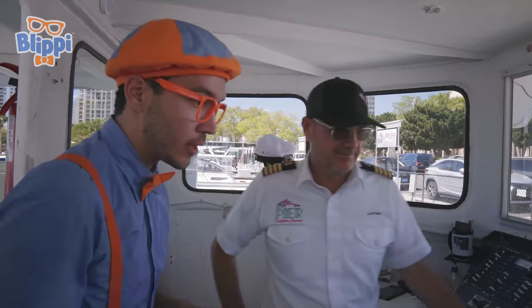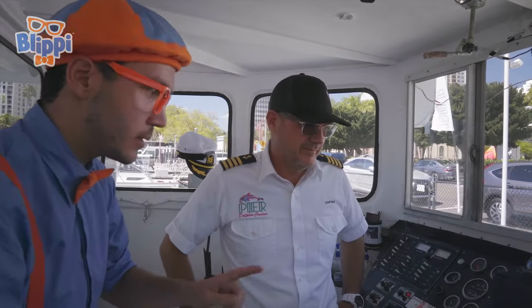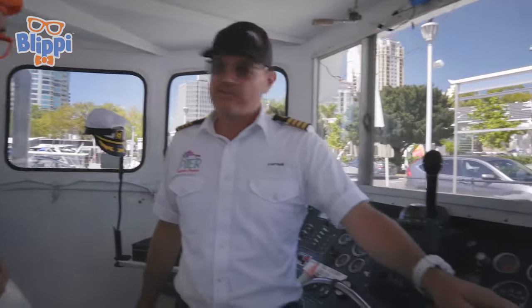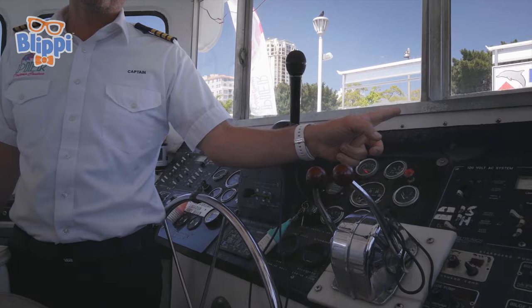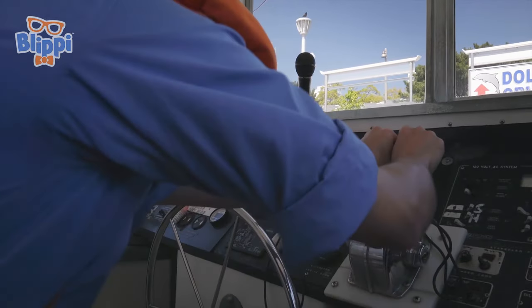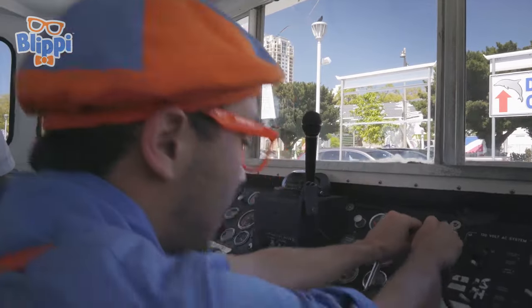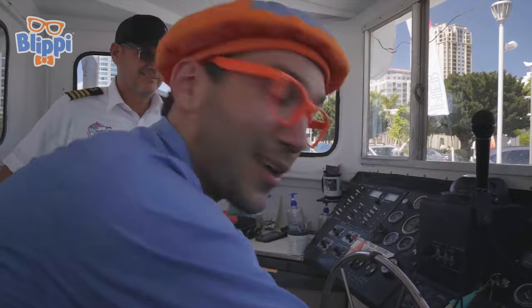Captain Christian, it looks like it's really complicated driving a boat — there are all these buttons and levers! Yes, there's a lot! Right over here, these are called a throttle. The throttle — if you push it forward, the boat goes forward. And if you pull it back, the boat goes backwards. Okay! Let's try it! We'll push the throttle forward — and that makes the boat go forward. And that makes it go backwards!